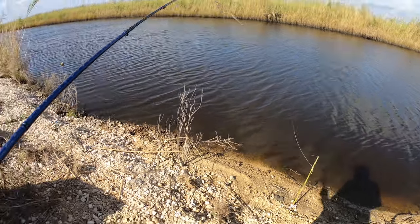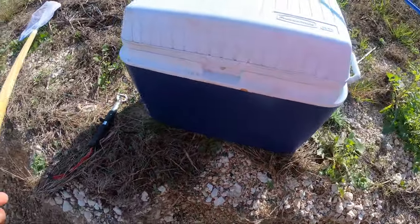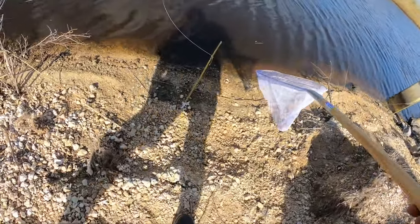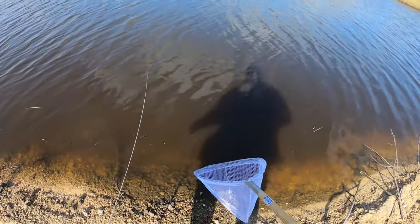All right, let's get him on the stringer and get him in the water to keep him alive. Let's get this crab — he's been on there for a while. I meant to get him a minute ago but I kept fishing. I forgot I had a crab on there — I got so excited after catching that redfish that I lost track of what I was supposed to be doing. It was funny.